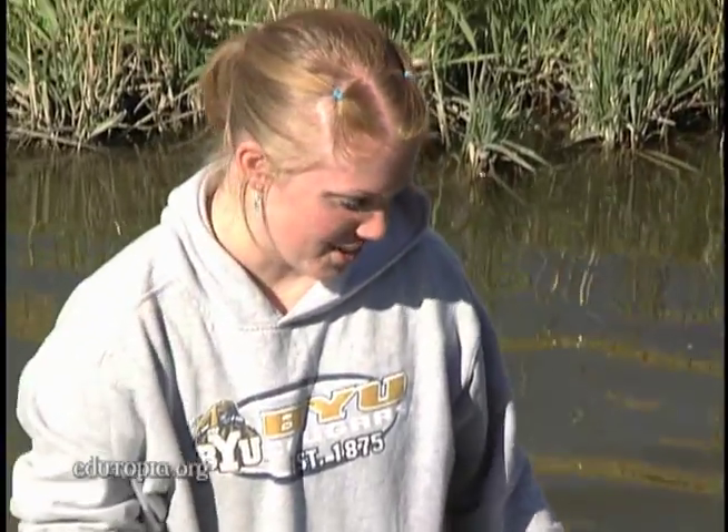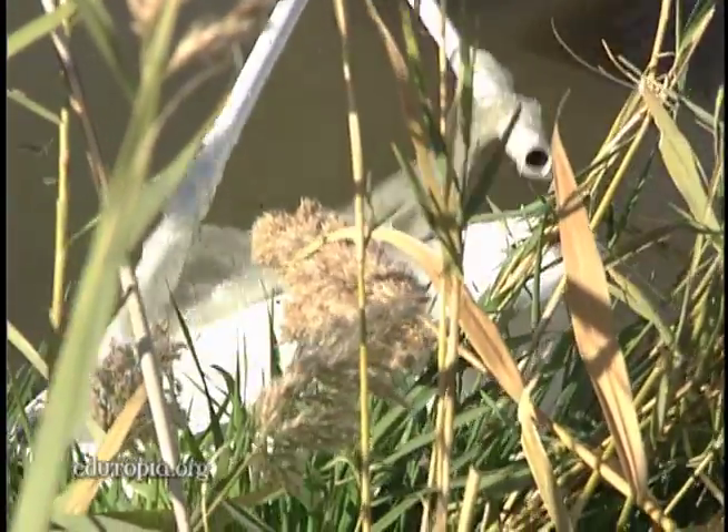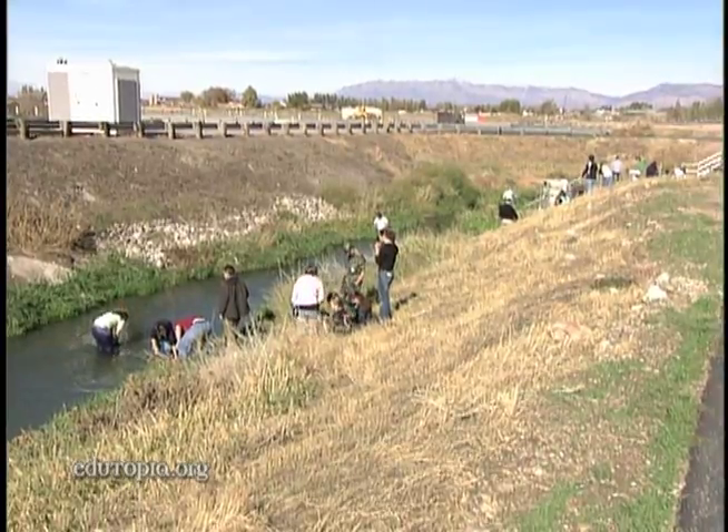I'm kicking up the dirt and then Chandler is catching everything that kicks up so we can identify it. We were testing the water for nitrogen, oxygen, pH, temperature, and light source.